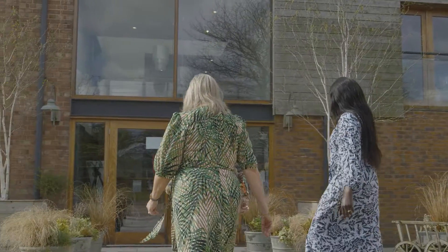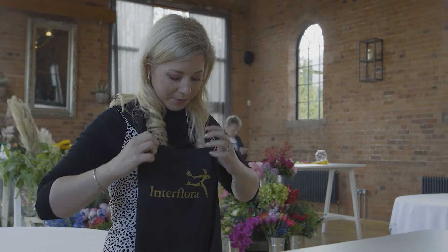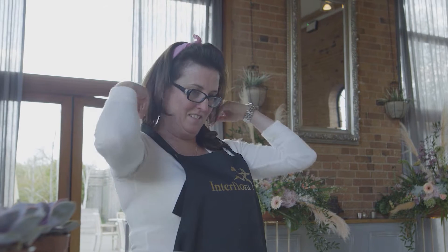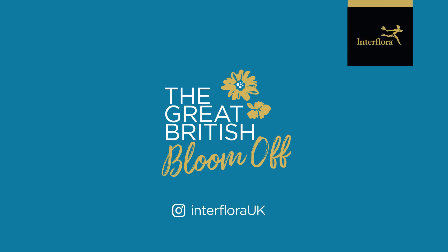They won't be the only ones judging. At the end of the show, you'll get a chance to have your say on Instagram. It's time to celebrate artisan floristry on the high street. Welcome to Into Flora's Great British Bloom-Off.